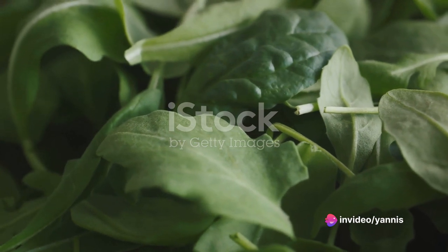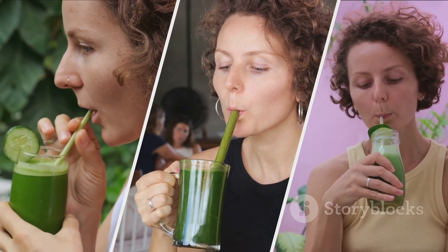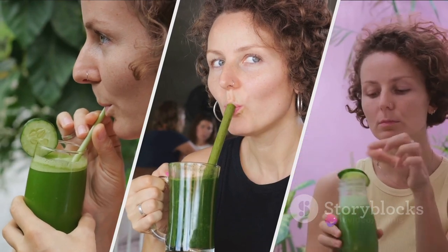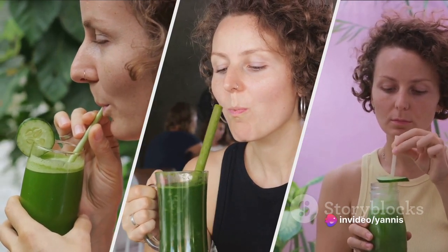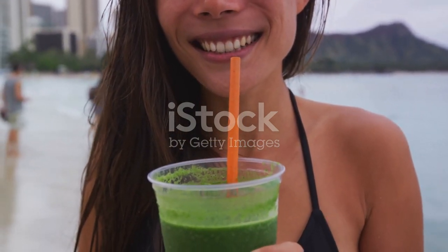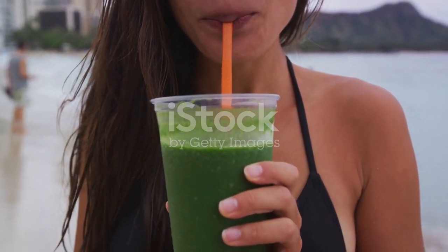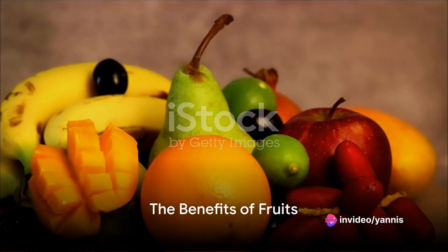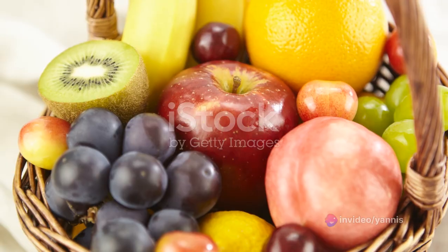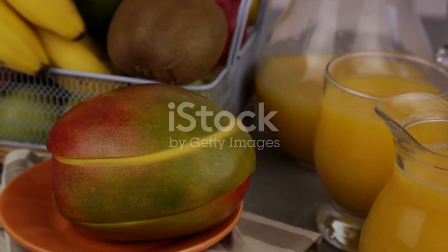These greens have a unique taste, a distinct texture, and various health benefits. They're the key in this culinary adventure, providing a detoxifying punch that will leave you feeling refreshed and revitalized. Next, we add a variety of fruits to our concoction. The carefully selected trio of bananas, apples, and pineapples do more than impart a delightful sweetness to our smoothie — they bring a substantial nutritional boost to the mix.